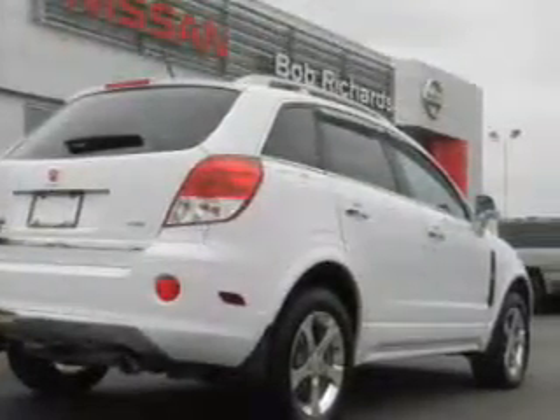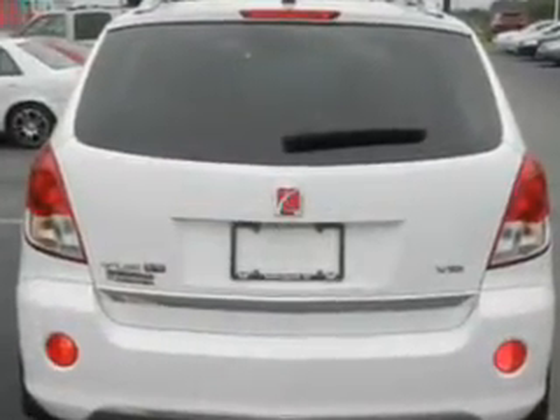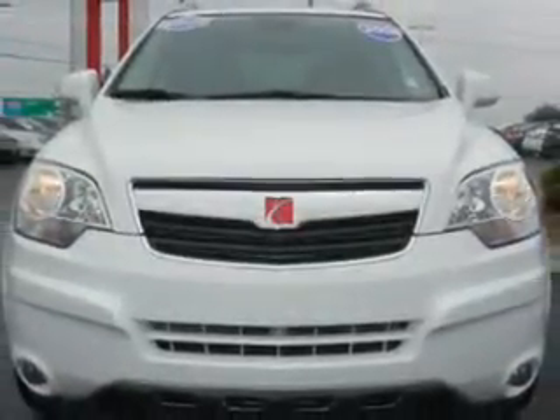Premium wheels lend a distinctive appearance. Savor your listening experience with the premium sound system. Brake safely with the anti-lock braking system. Indulge in the comfort of heated seats.